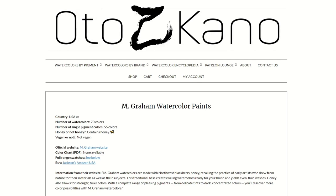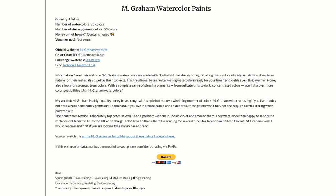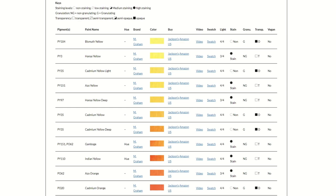Does it contain honey, is it vegan, links to their colour swatches, links to their website, and a verdict if I've swatched their entire range — I like to only give a verdict for a brand once I've kind of swatched all of the colours — and then you have all the data of all the paints.